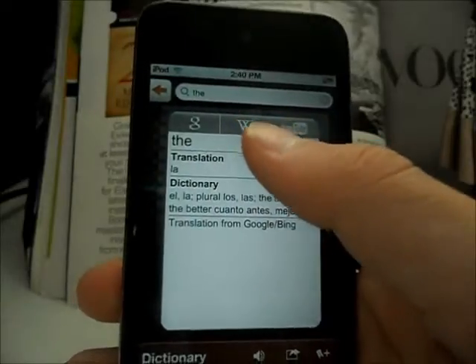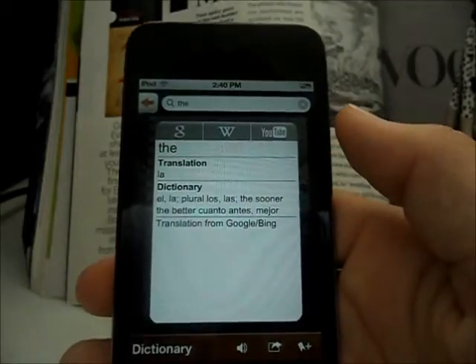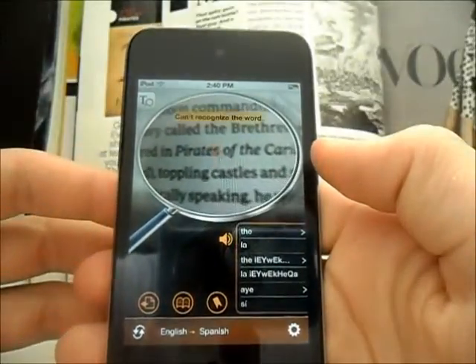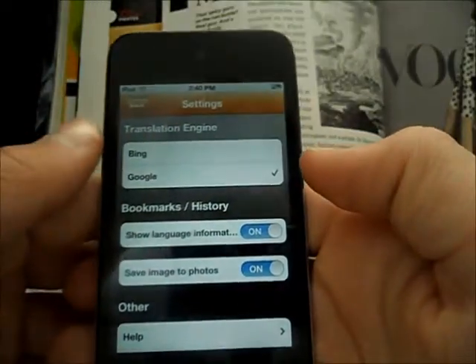You can look up Wikipedia on the word, you can Google it, you can look up YouTube videos with that word in it, which is a really nice feature. You can translate it from all different languages — every language that's on your iDevice you can translate it from. And in the settings, you can do the translation images.